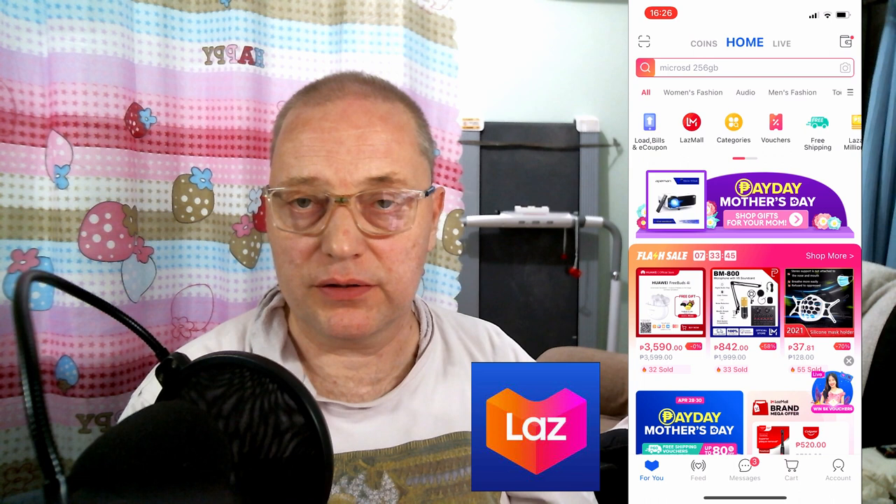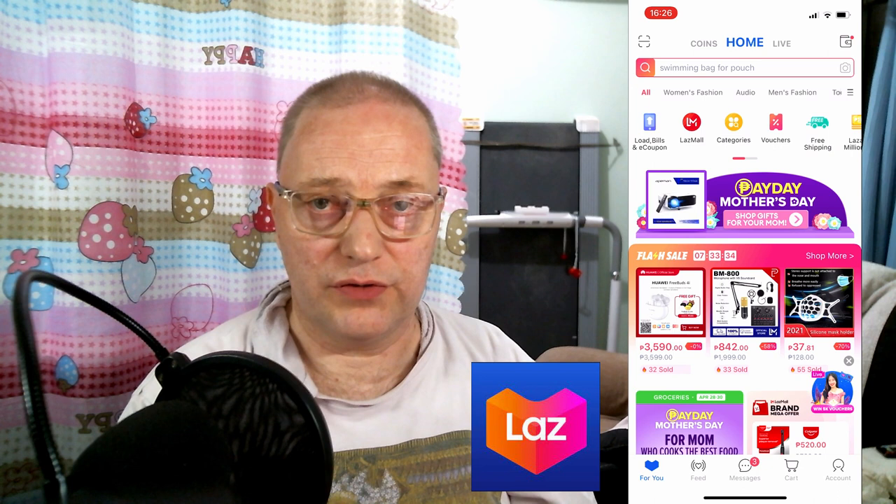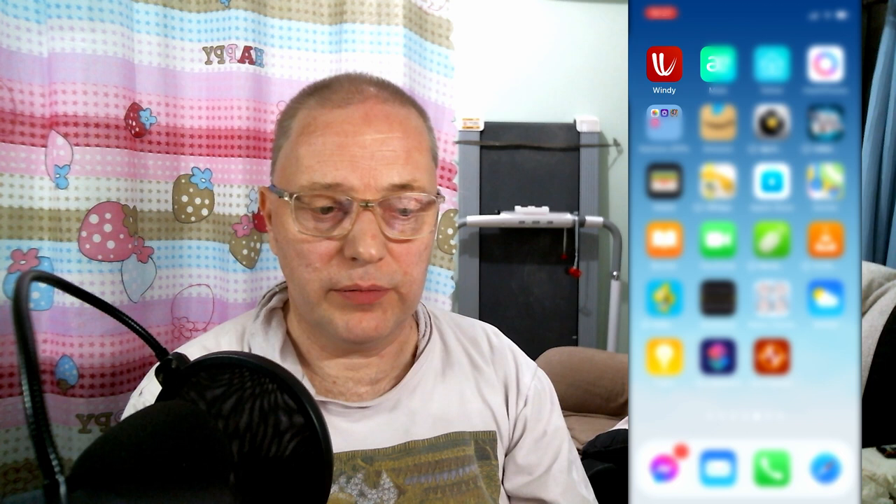Then we come to Lazada. This is the Amazon of the Philippines — here you can buy really everything. You can pay with GCash, credit card, and they have cash on delivery. The service is really great. If there's something wrong, it's usually the sellers and not Lazada. I can really recommend this.